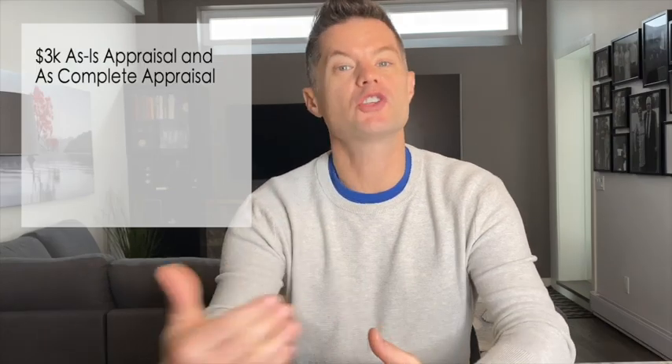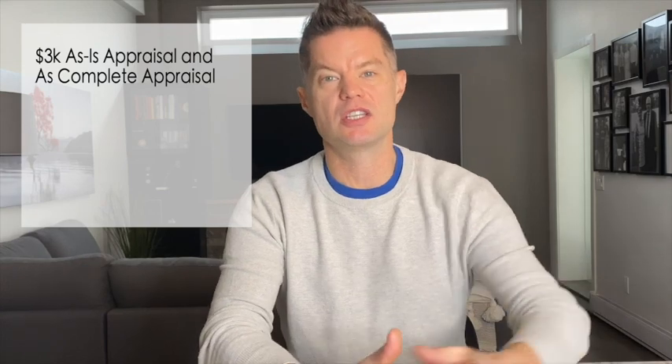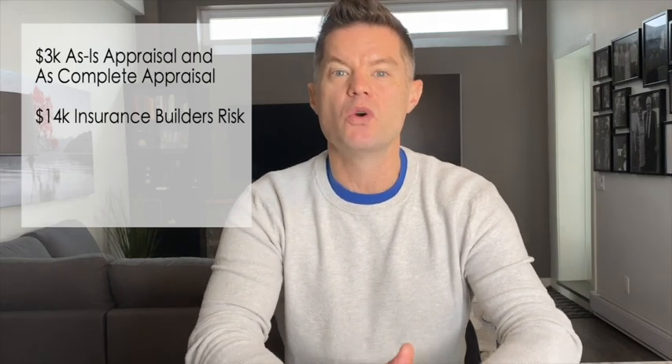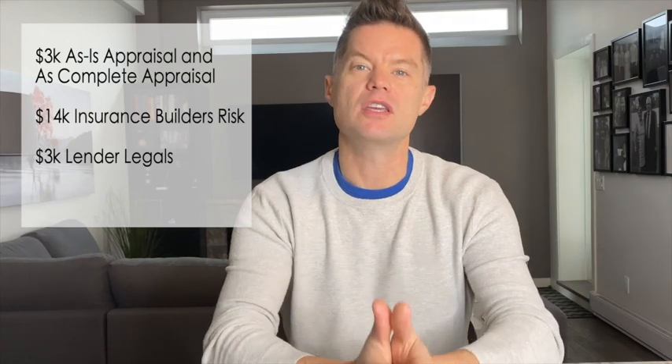The conditions on this loan were a little less intense than on the last one. They asked for an as-is and as-complete appraisal, which cost around $3,000. They also asked for a builder's risk policy with fewer conditions — about $14,000 for the year. We had to pay legal fees for the construction financing, which cost $3,000. So our total for these three things was $20,000. In terms of construction draws, the lender was willing to do unlimited draws subject to an appraisal inspection and a review fee. They're also going to hold back 10% of each draw until the end of the project, at which point they will issue the final 10%. After each draw, they're also going to hold back any interest owed from the last advance. So our first advance was scheduled to be $100,000.